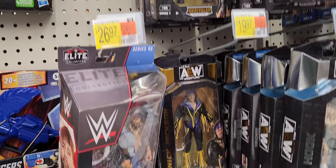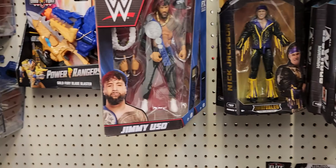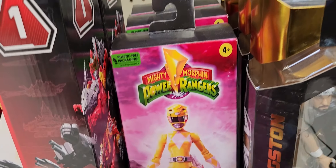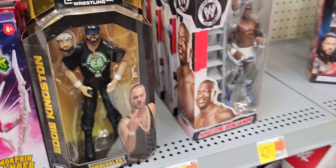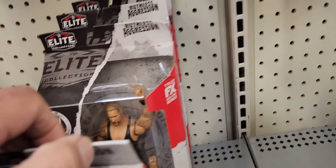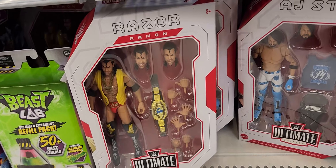We got AEW, we got Hook — I've never seen Hook before. Jimmy Uso, Eddie Kingston. Different colors — yellow and pink. Shelton Benjamin, that's a good wrestler. JBL. Big Sexy, Roman Reigns, plus Razor Ramon.